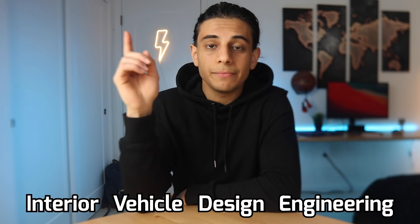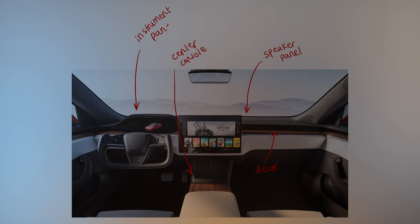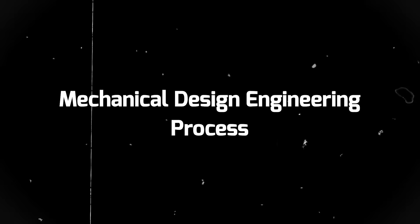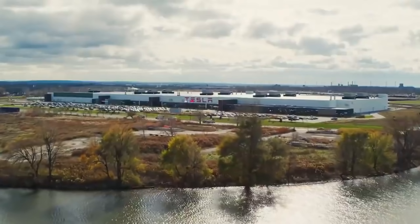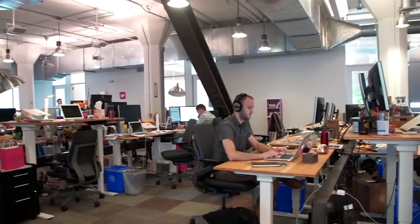I worked at Tesla as a mechanical design engineer on their interiors vehicles design engineer team in 2021. As the name suggests, I worked on the mechanical design of the parts inside of the car — that includes things like the speaker panel, decor, center console, instrument panel, vents, glove box, etc. Now what exactly does a mechanical design engineer do to create these parts? To answer that, let me explain the mechanical design engineering process we use at work. This is a process that isn't just specific to Tesla — many mechanical engineers at all companies tend to do this, whether you work at Apple, Uber, Lyft, Lucid, or a small tech startup.